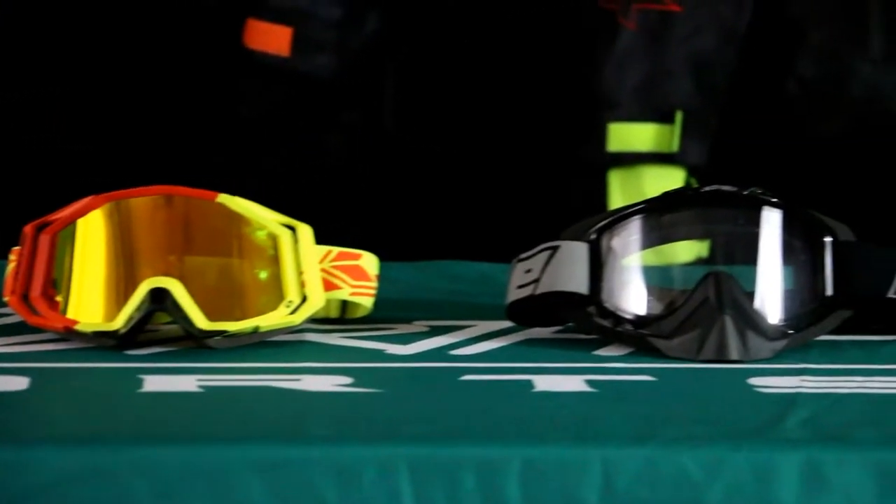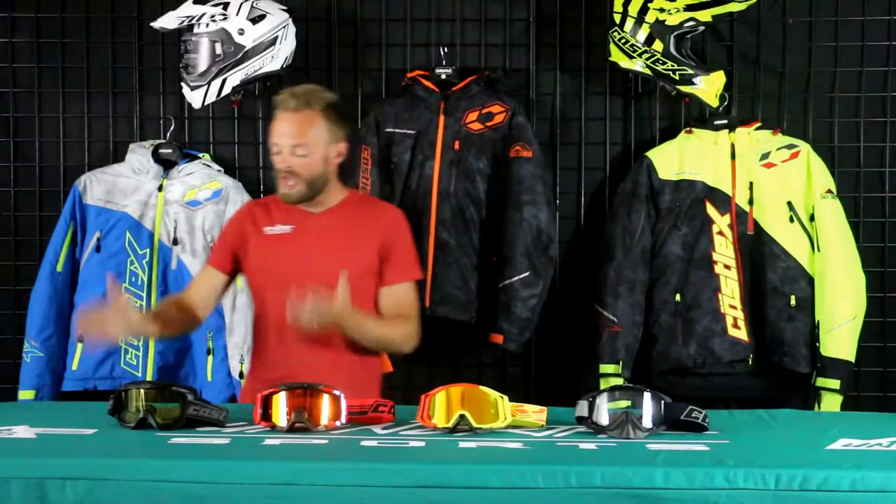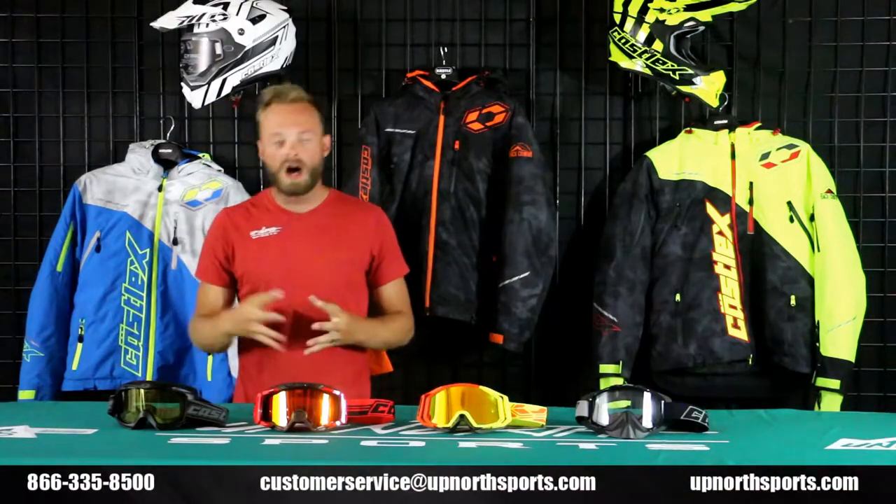I'll start right here on my right hand side. This is Kassel's most entry level goggle — it is the Launch. It is a great goggle, very subdued tones, gloss and matte options available with different lens colors. But this is one that's going to offer a more entry level style, price, and performance.